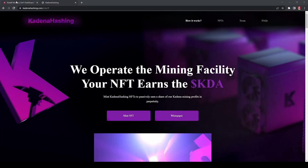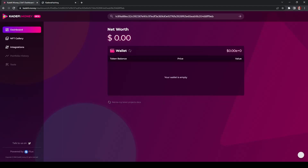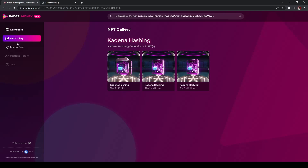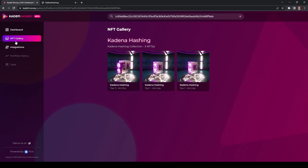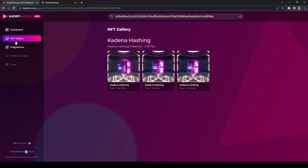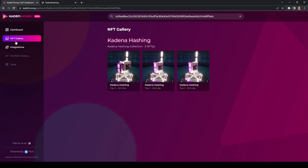The last thing I wanted to show is another way to look up your NFTs. At kd5.money you can enter your wallet address, hit Enter, and it'll take you to a dashboard where you can view your NFTs in the NFT gallery. It's a nice place to go if you have other NFTs too. This site can take a little time to load — it's a third-party website scraping data from the Kadena network, so it doesn't always update every second. Just keep that in mind when checking it out.